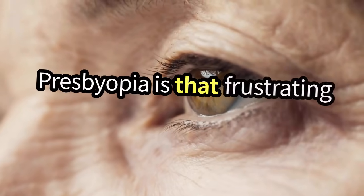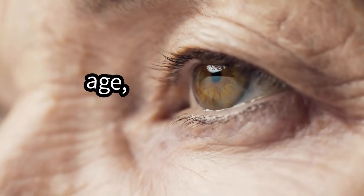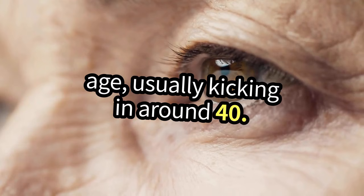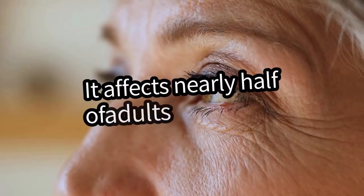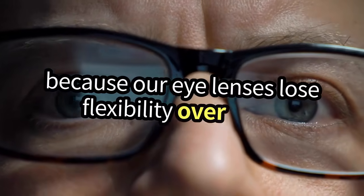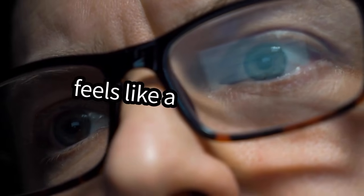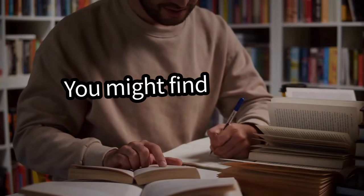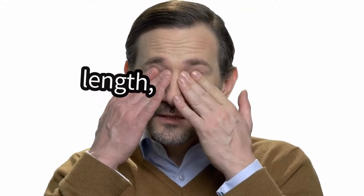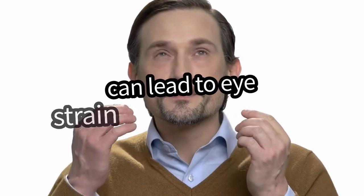Presbyopia is that frustrating condition where your near vision starts to blur as you age, usually kicking in around 40. It affects nearly half of adults in the U.S. because our eye lenses lose flexibility over time. Suddenly, reading the fine print feels like a challenge. You might find yourself holding books at arm's length or squinting to see clearly, and that can lead to eye strain and headaches.